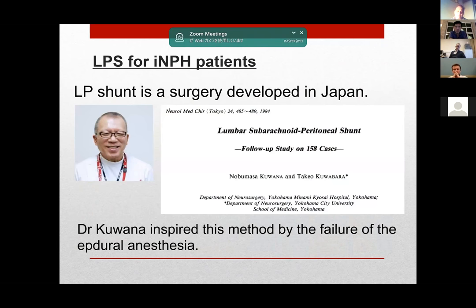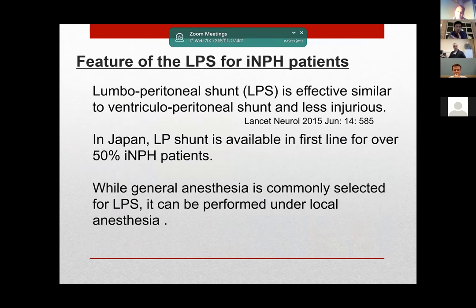In fact, LP shunt might have been developed in Japan. Dr. Kuana inspired this method by the failure of epidural anesthesia. SymphonyII revealed that LP shunt is similarly effective to VP shunt and less injurious. These days, general anesthesia is commonly selected for LP shunt, but it can be performed under local anesthesia.